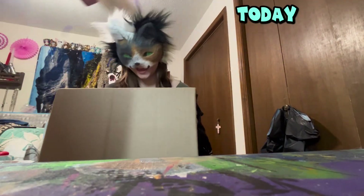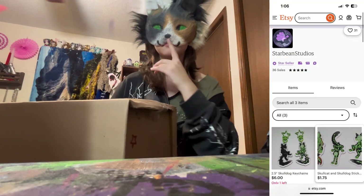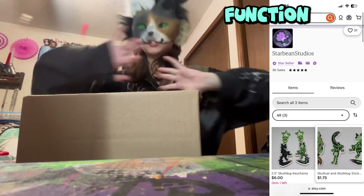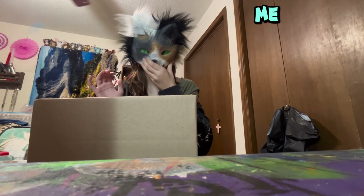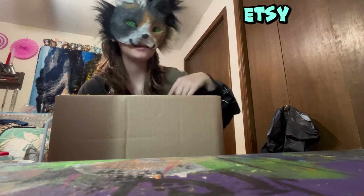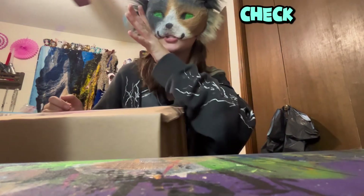I got a package today from Star Bean Studios. I don't know what they have in their Etsy, but I'll put a picture of it somewhere on the screen and I'll put the link to their Etsy below. Go check them out, they're awesome.